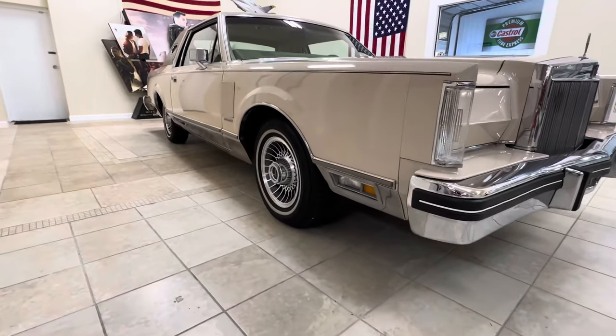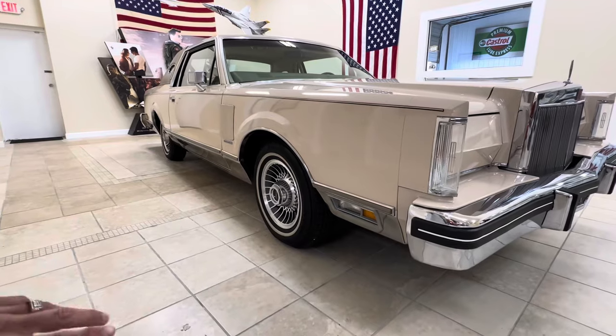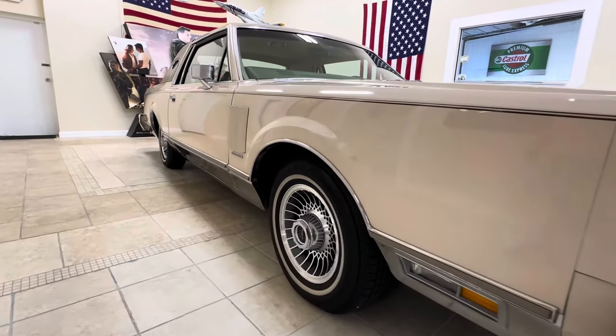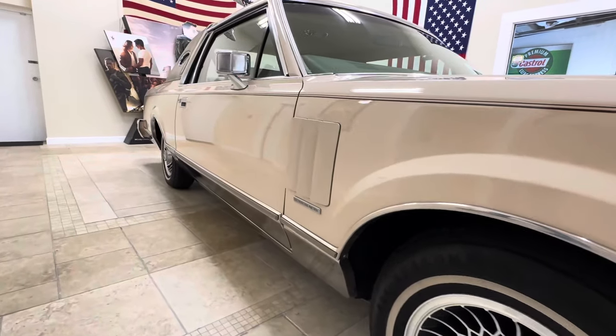Laser straight body, electronic fuel injection badges, all the bright work down the bottom looks good. The wheels and tires look great. The car just had an $1,800 service.